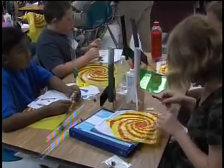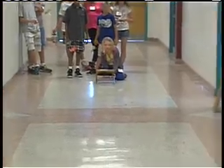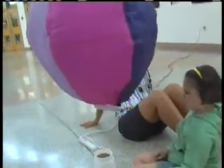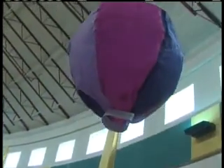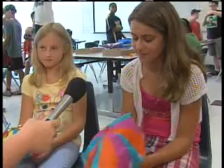This summer, Kingsport Middle School hosted two enrichment camps that featured science, technology, engineering and math. In one program, 5th through 8th grade students learned to apply aerodynamic principles by constructing hot air balloons, glider planes, tetrahedral kites and parachutes.